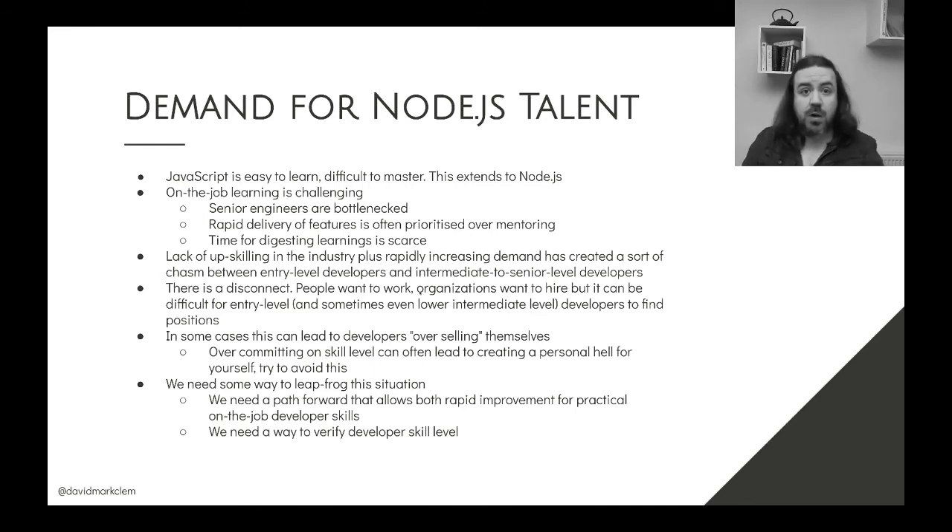People want to work, organizations want to hire, but they will hire people at an upper intermediate to senior level more than entry level in many cases. This can lead to another issue I've observed: developers overselling themselves in order to get the job.